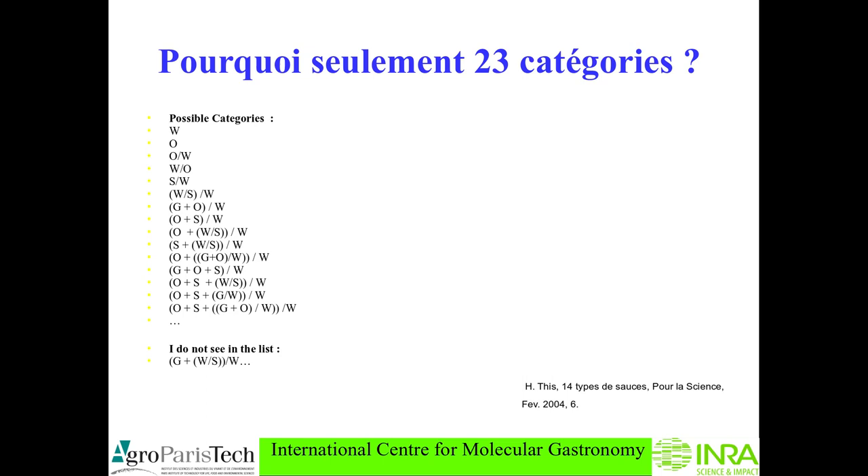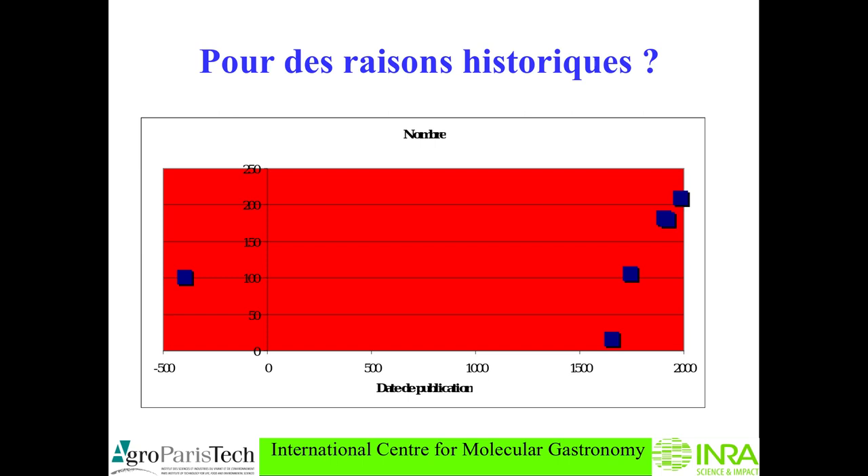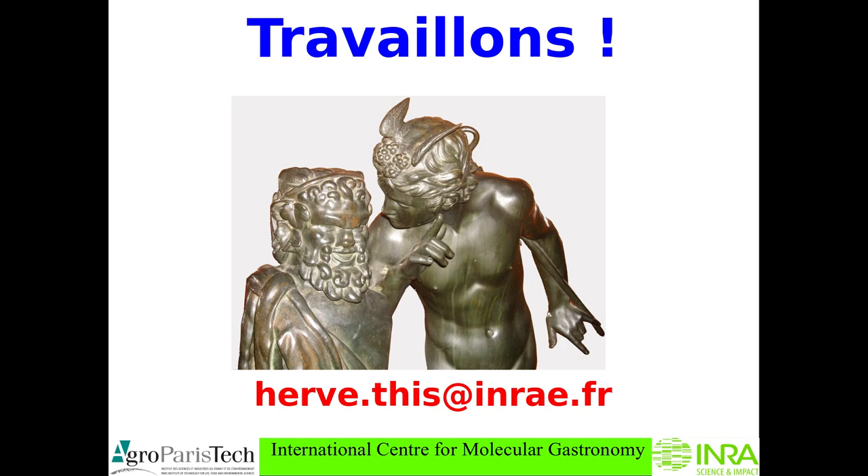Now the question is: why only 23 categories? When you look at the number of physical chemistry categories of sauces as a function of time — don't consider the blue dot on the left for Apicius, it's not French — when you consider only French culinary books you see the number was rising. Now of course when you can make any formula, any sauce, the possibilities are infinite. This is why we have plenty of room to make new sauces with new flavors and new consistencies.